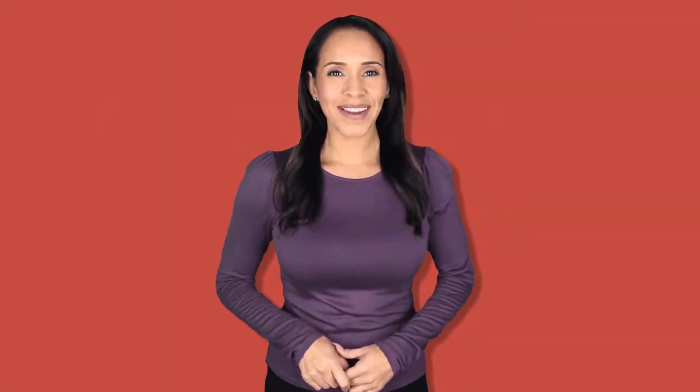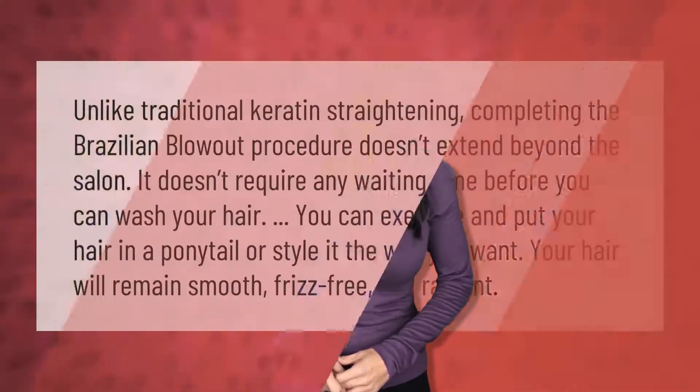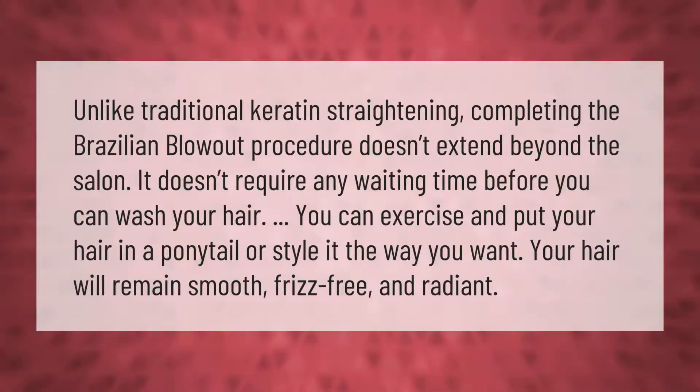Unlike traditional keratin straightening, completing the Brazilian Blowout procedure doesn't extend beyond the salon. It doesn't require any waiting time before you can wash your hair — you can exercise and put your hair in a ponytail or style it the way you want. Your hair will remain smooth, frizz-free, and radiant.